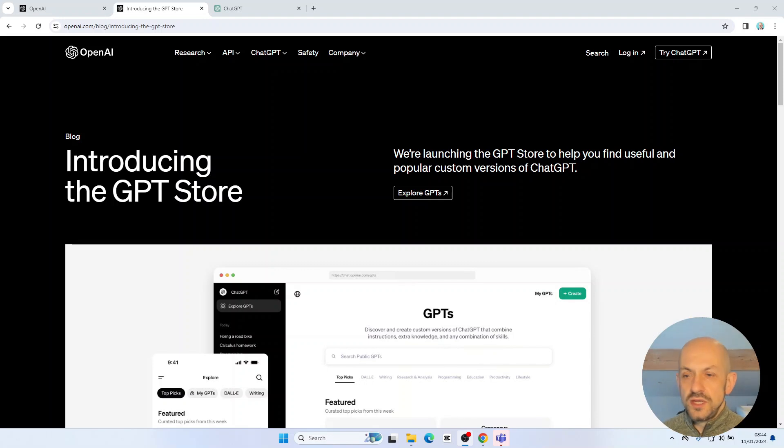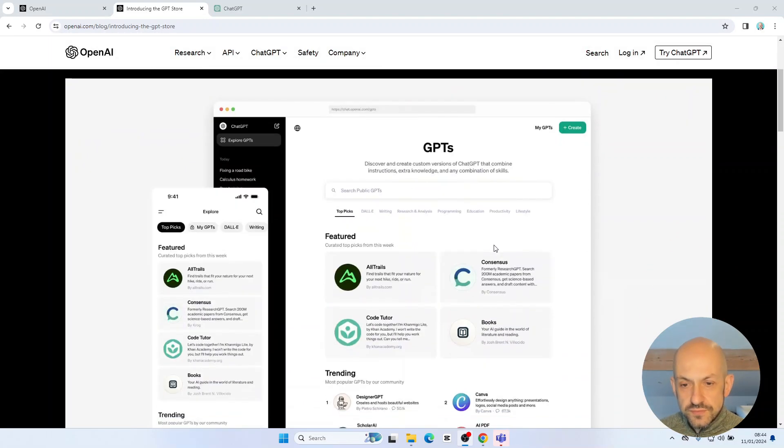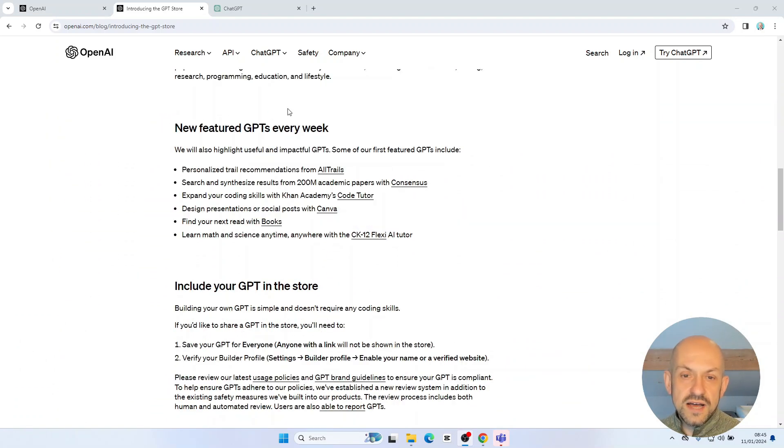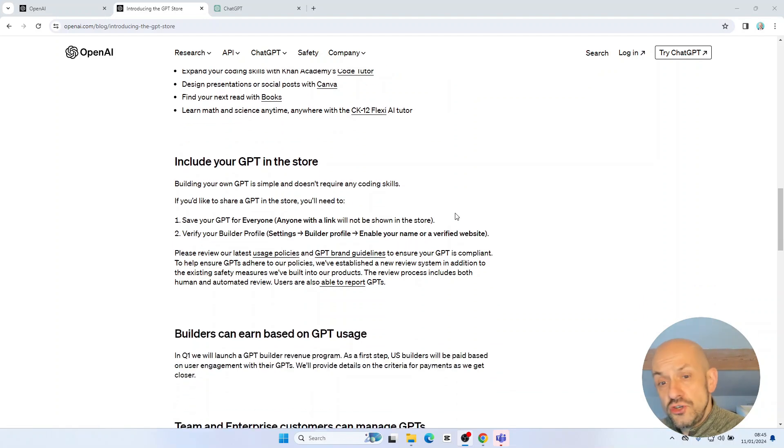This blog post was announced yesterday. They are featuring new GPTs every week, and some of the first featured GPTs include organizations you've heard of before, such as CodeTutor and Canva. I use Canva quite a bit in creating thumbnail posts for my YouTube videos, so I'll be really interested to take a look at that.